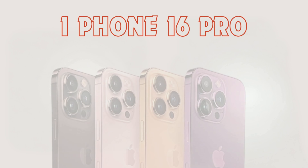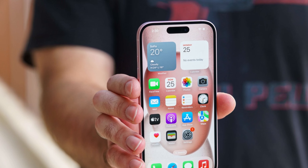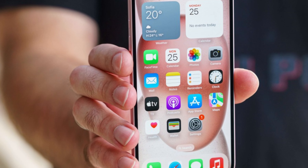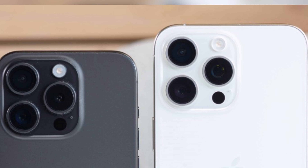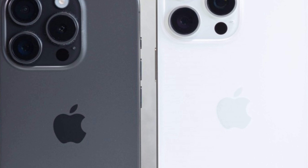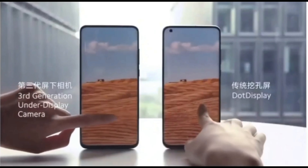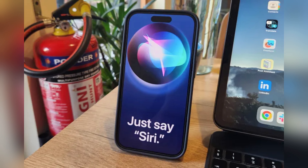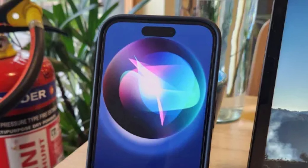One of the most intriguing aspects of the iPhone 16 Pro rumors is the suggestion of a polished glossy titanium frame. This departure from traditional design choices signifies Apple's dedication to crafting devices that exude sophistication and luxury. The use of titanium, renowned for its strength and durability, adds resilience to the device, while the polished glossy finish elevates its aesthetic appeal. The reflective nature of the finish adds depth and dimension to the iPhone 16 Pro, ensuring that it stands out in any setting.